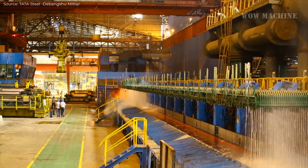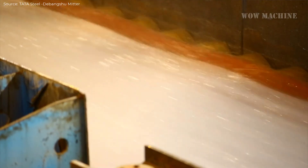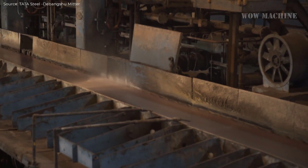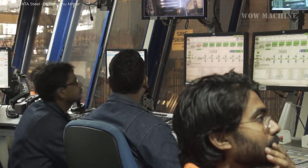After rolling, the steel strips undergo laminar cooling, where the cooling rate is controlled to achieve the desired mechanical properties. The final step involves inspection and packing, where the coils are checked for surface defects and packed using fully automated machines.